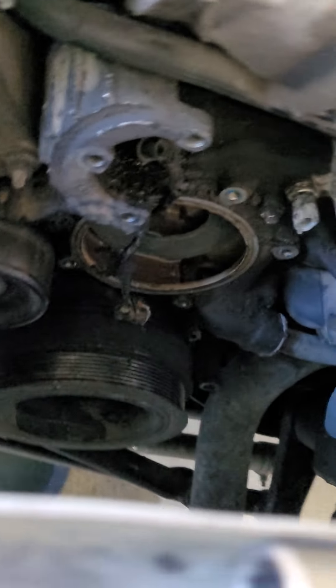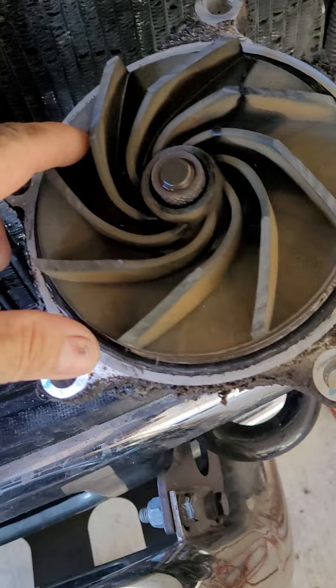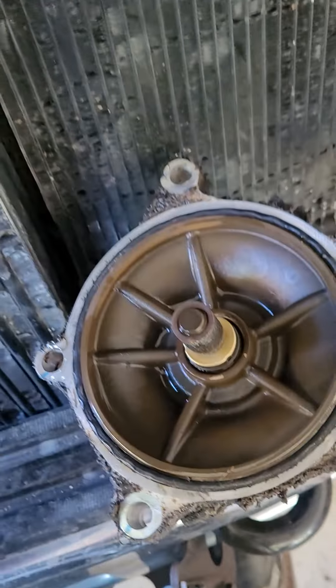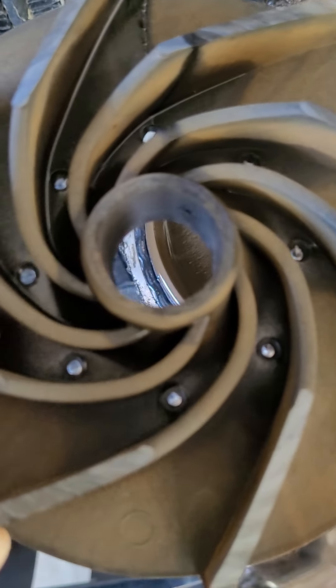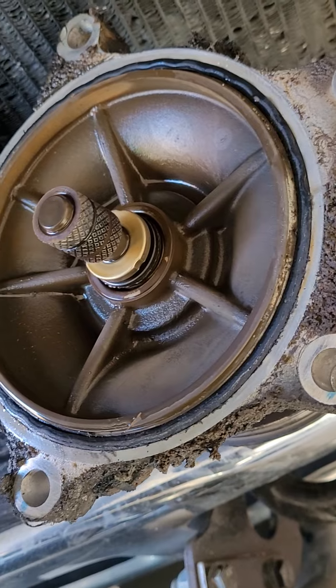I removed the fan and everything and checked the pump. I thought the pump housing or timing chain housing was going to be bad, but it's not — it looks good. But then I checked the water pump itself and — oh — the water pump had a plastic propeller and it had fallen apart.